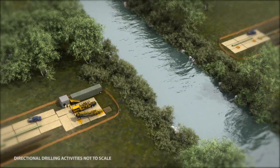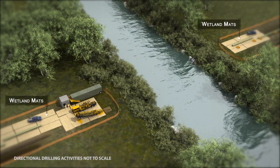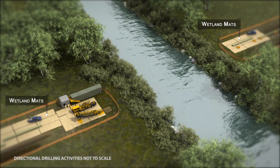In small wetland areas, construction impacts will be minimized by the use of temporary wetland mats. The wooden mats will be laid down on top of the wetland for crews and equipment to work on during construction.